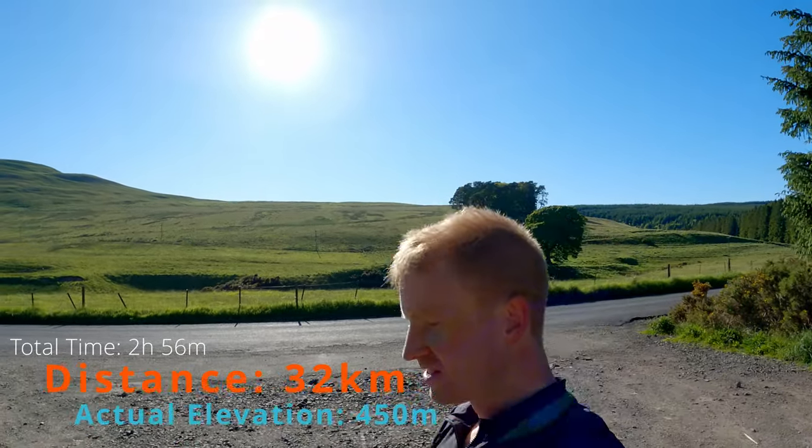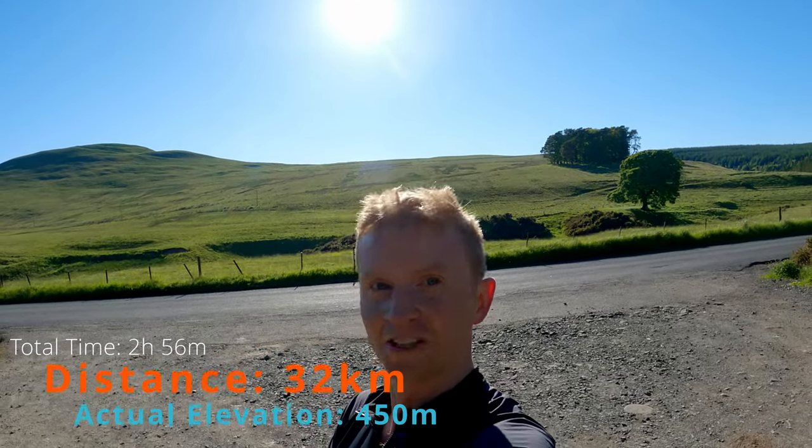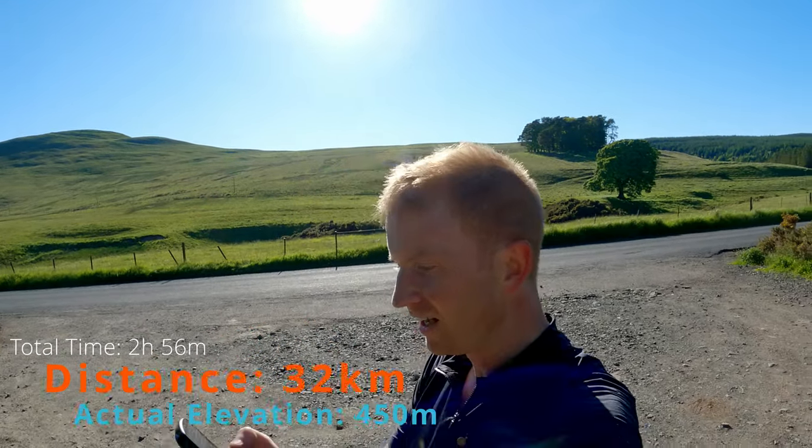And we're done — back where we started, a mere three hours ago. 32 kilometres on the clock, one hour 33 of moving time, the rest was faffing time. Climbed 553 metres.